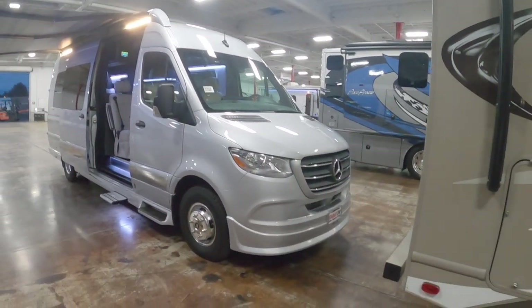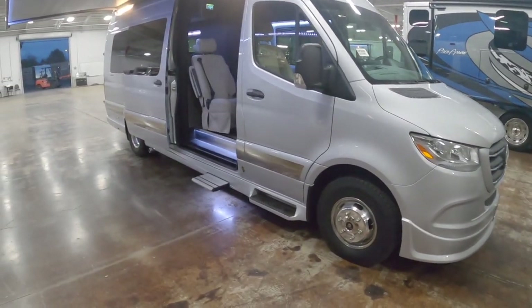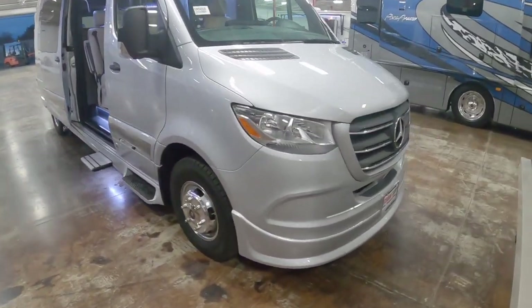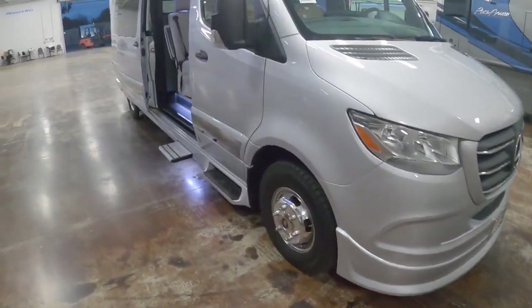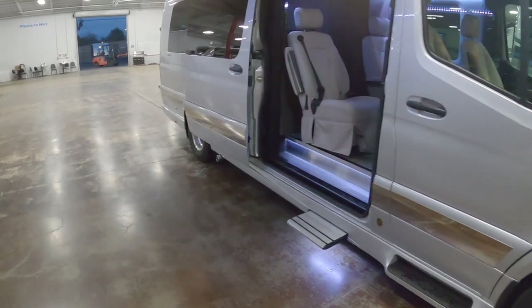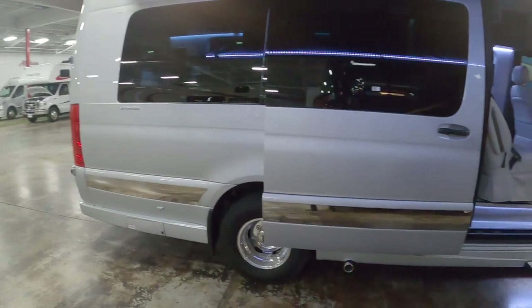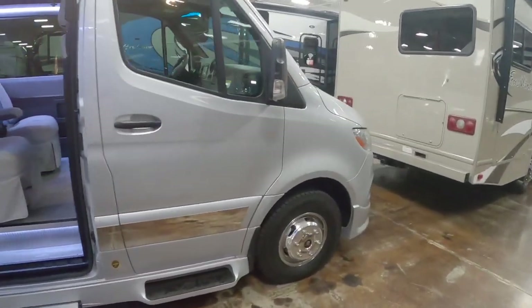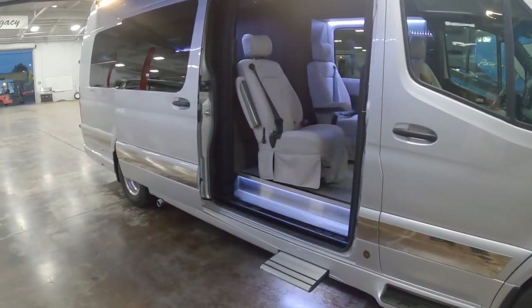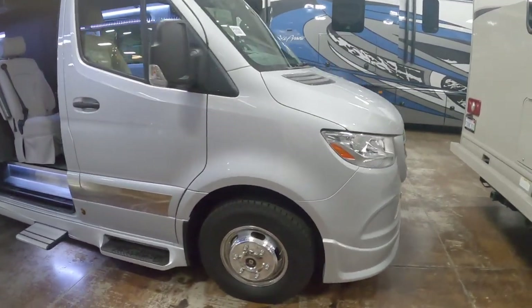Here is the new Gretsch Strada Motorhome. This is a company out of Riverside, on a Sprinter Van 3500 chassis. They were not originally a motorhome maker — this is their first motorhome.